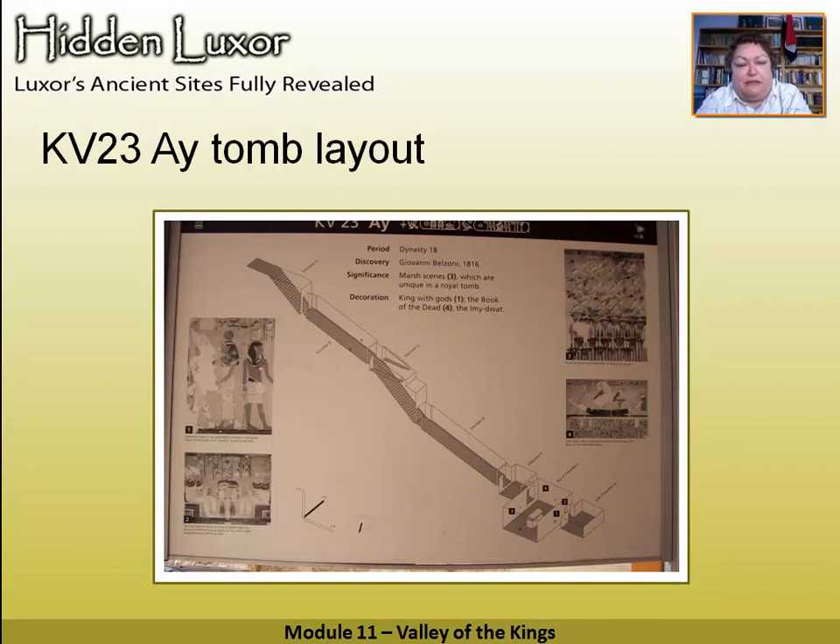Ai now wants to have a nice tomb of his own. We think possibly what happened is that this tomb was originally going to be Tutankhamun's tomb, and Ai put him in that little tiny tomb — which served Tutankhamun very well because he was left undisturbed. This larger tomb was the one originally designed for Tutankhamun. It's quite a deep tomb, and it's undecorated apart from the burial chamber. It was discovered by Giovanni Belzoni, an Italian circus strongman who came to Egypt and had a fantastic eye for identifying tombs.